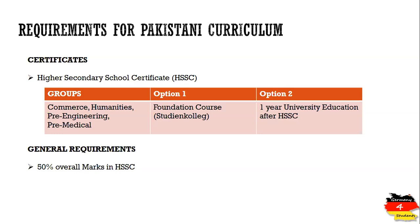For the second option, you do not need any German language if you are opting for an English-taught bachelor program. You just complete one year of university education after finishing your 12th grade or Higher Secondary School Certificate, and then you will be eligible for getting admission in a bachelor degree at a German university.